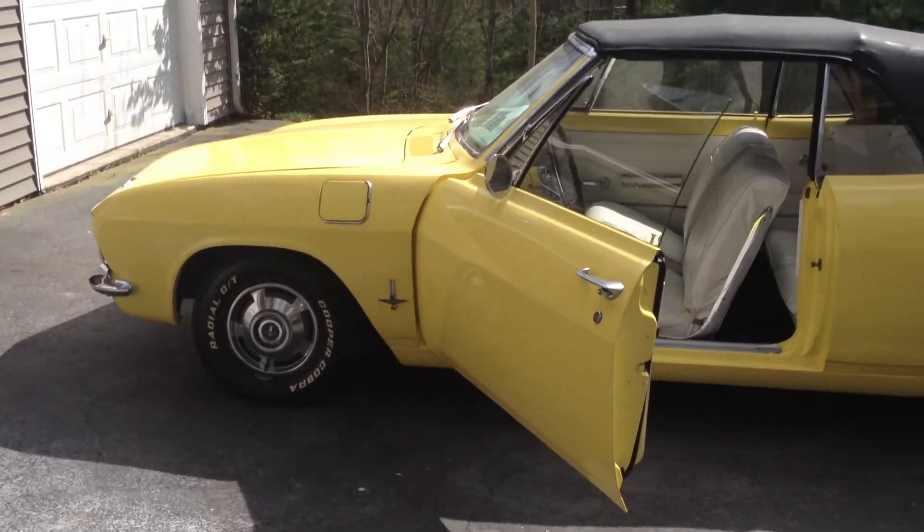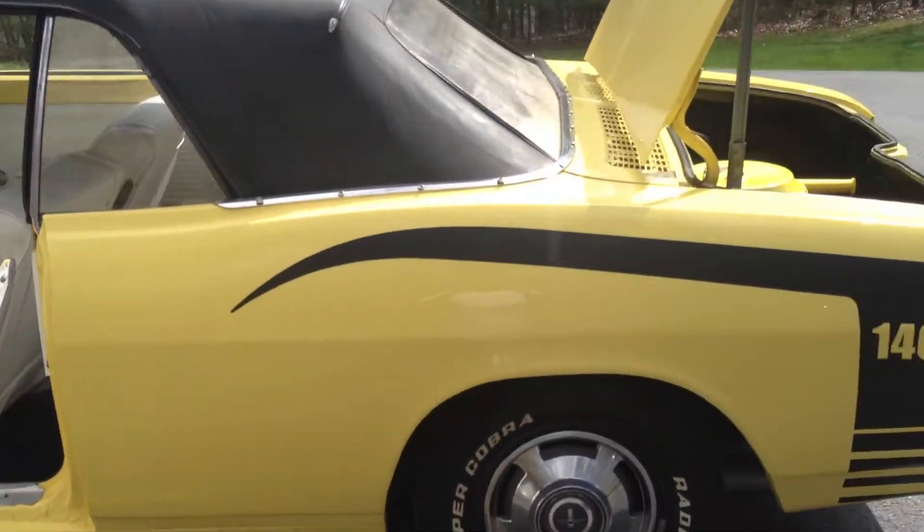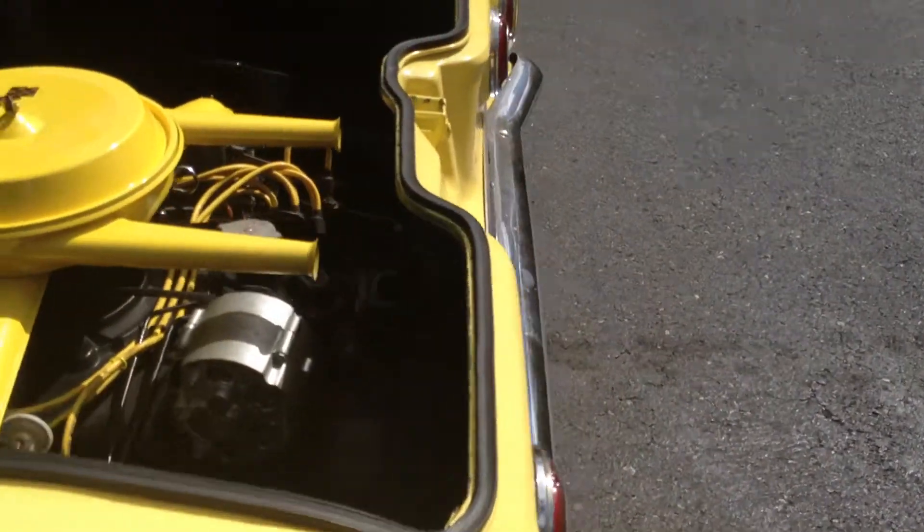Alright, the last time I just put the heads on and the car wasn't running, now it's back on eBay. I got it running. Now you can hear it.